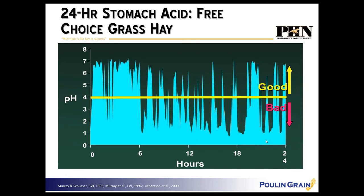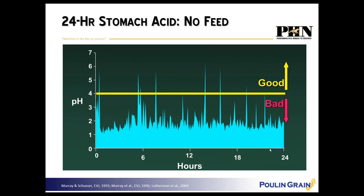This graphic really depicts what happens with gastric pH while horses are grazing or have free-choice access to grass hay. If you take research horses, allow them to graze free-choice hay for 24 hours, and monitor stomach acidity — measured in pH units — we see that a pH above 4 (the yellow line) is the gold standard: healthy, normal, not going to cause gastric ulcers. When horses are continually chewing grass hay, pH in the stomach sits between 4 and 7 — ideal buffering.